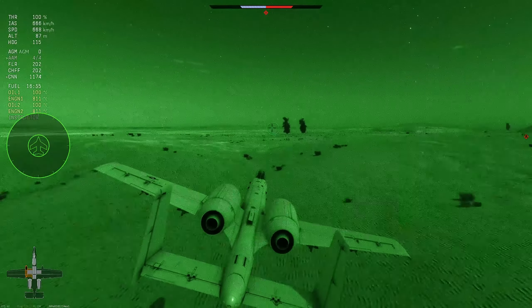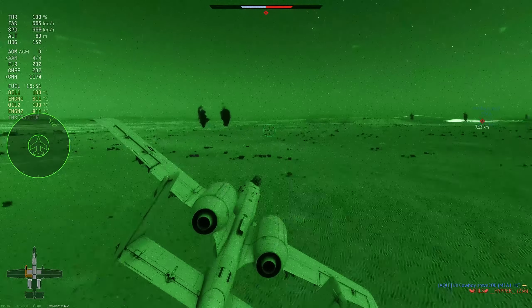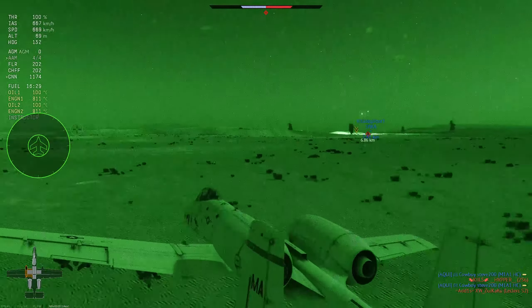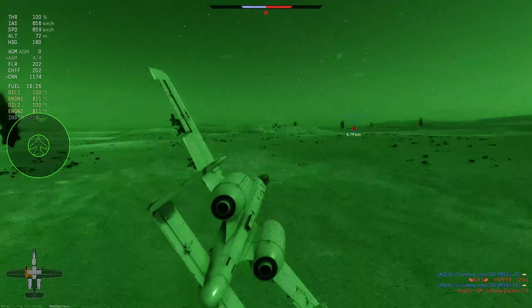Anyway, this is the A-10. I'm sorry it took me this long to make this video — I wanted to make it earlier, but I really wanted the custom loadout to be added first, and it hasn't been yet.